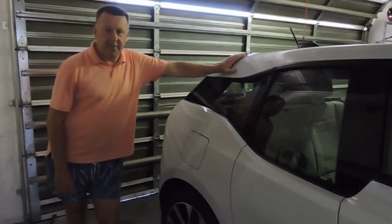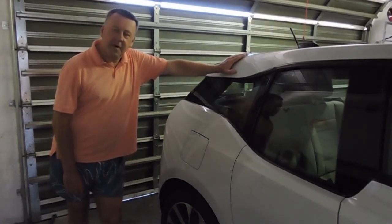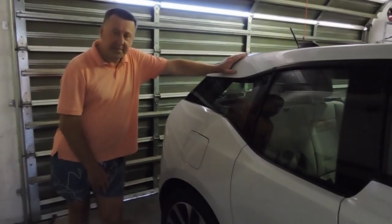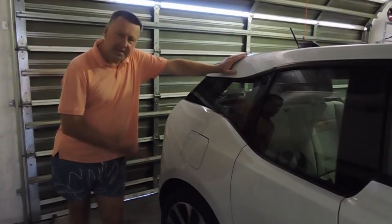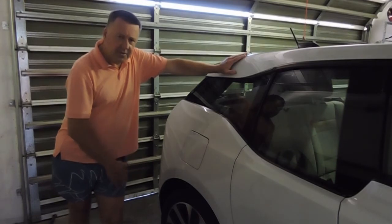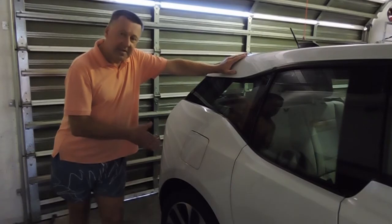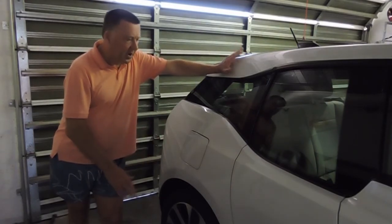This is my recently acquired BMW i3. They are quite expensive vehicles new, but second hand they tend to be quite reasonably priced — especially this first model with very limited range of around 120 kilometres, about 65 miles. But if you are using it as a second vehicle and you live in a city, it is absolutely ideal and a beautiful car to drive.